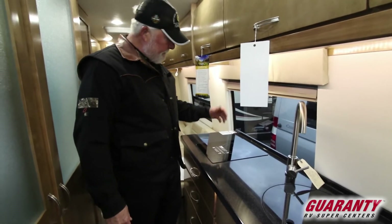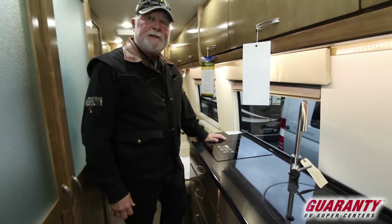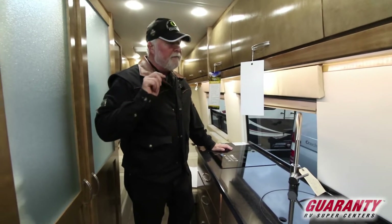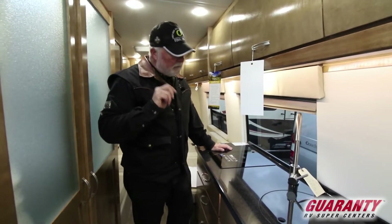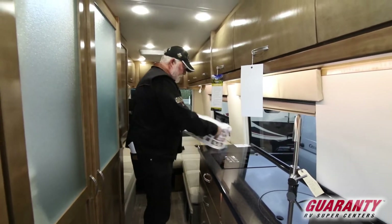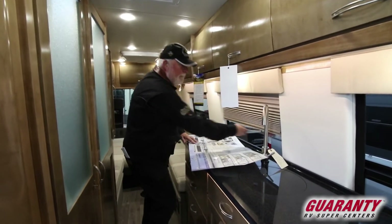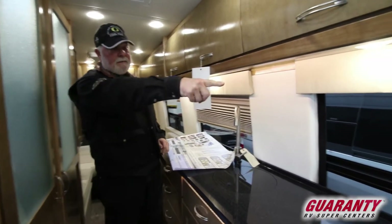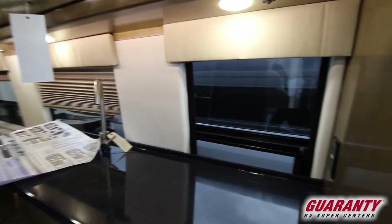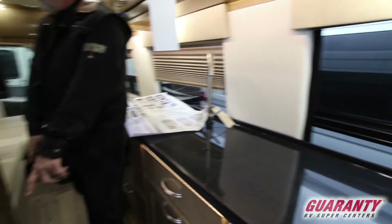Induction cooking. Magnetic pan — stick it on there and in very few seconds it's warm. Take it off, and very quickly it's cold. Day-night pull-down shades. Electrical outlet right over there.